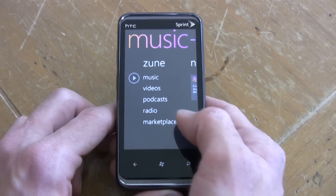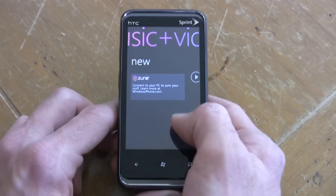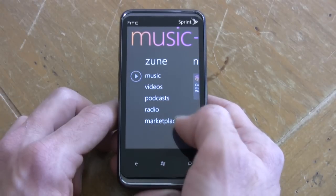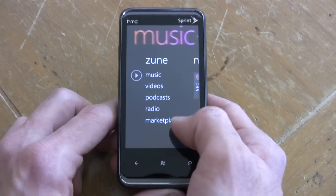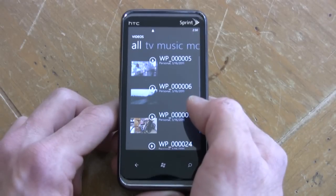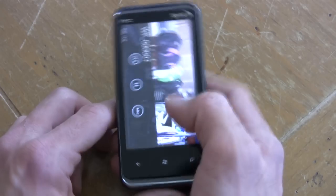Music and videos is segregated into its own hub. You can search the Zune store for new music, videos, podcasts, and YouTube. Anytime you open a YouTube video it is opened right in this hub too, so everything is clustered together.